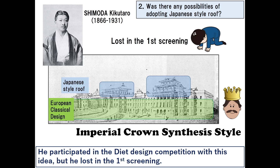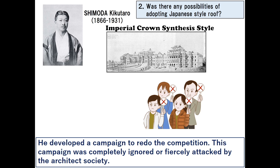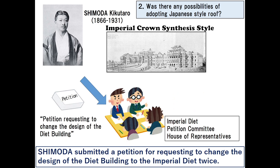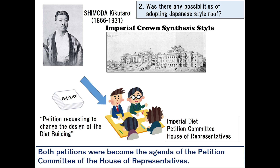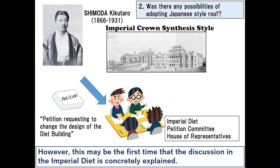He participated in the diet design competition with this idea but lost in the first screening. After that, Shimoda argued that the awarded designs were copies of European style and developed a campaign to redo the competition. This campaign was completely ignored or fiercely attacked by the architect society. Shimoda submitted a petition requesting to change the design of the diet building to the imperial diet twice, and both petitions became agenda items of the petition committee of the House of Representatives.